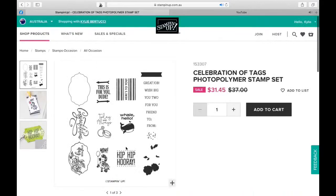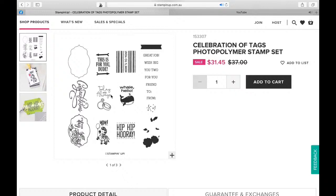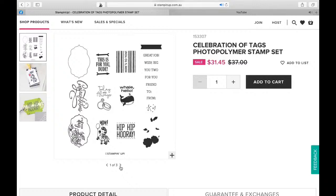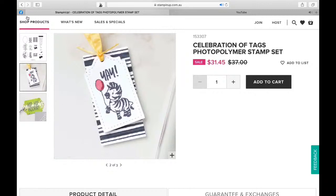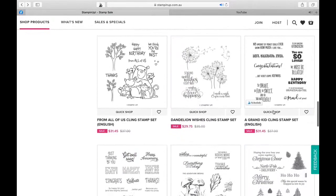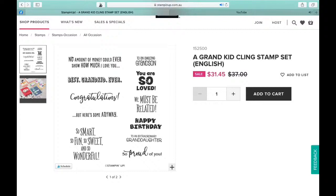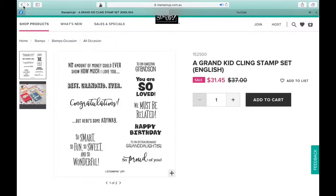And look, there's even a little cute Zany Zebra here - isn't he cute? It's a tiny one. This one's a really nice set - I actually haven't got to play with this, but that beautiful ring and even this congratulations - it's a great sentiment. This one's got a few sentiments here. And even though it says a grandkid stamp set, this one is really, really good - you don't necessarily need it just for grandkids. That congratulations is awesome. Even 'you are so loved,' 'so proud of you' - there are some really good sets in there. So smart, so funny, so sweet, so wonderful. That one's got some really good sets in it.